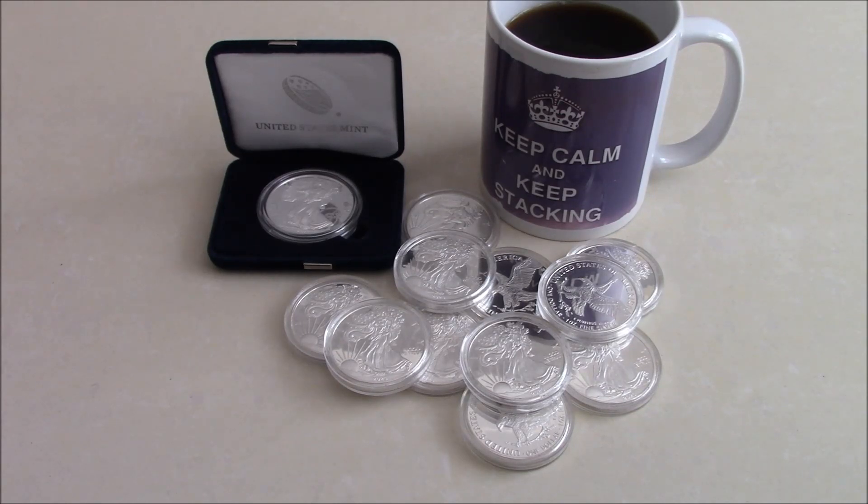A few months ago I saw a video from a smaller silver stacking channel who'd bought — I think it was six — fake 2023 silver eagles. They looked very good and even had the missing reed edge. He'd bought them from a fairly new Chinese website, which I'm sure you'll all guess. I thought it would actually be a pretty good idea to give them away with my silver testing slides as a control piece. So I set about having a look on that website, where there are literally hundreds of bars, older coins, all fake obviously, though not many 2023 eagles that I could find.